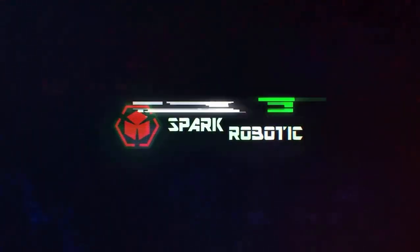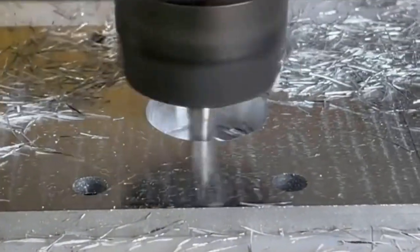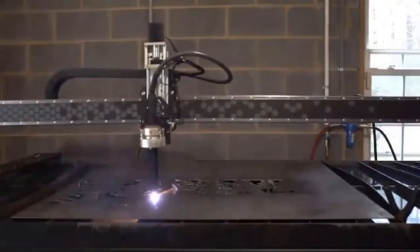Attention all DIY enthusiasts and manufacturers in the United States. Transform your projects with Spark Robotics' affordable and easy to use CNC plasma and router machines, proudly made in America. Experience precision cutting and routing like never before.